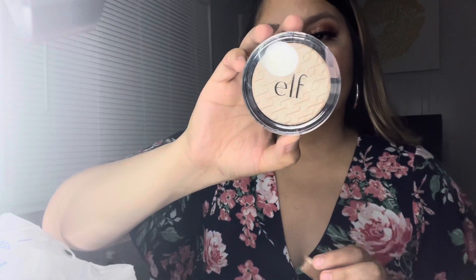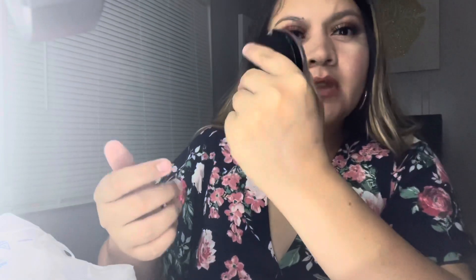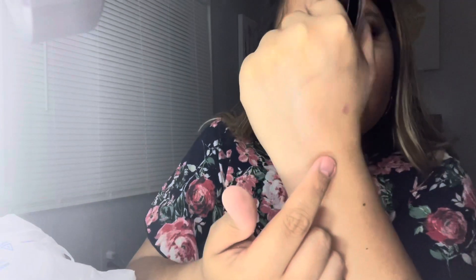The next thing is this ELF Highlighter in the shade White Gold. It's really pretty. I'll just apply it here — it's way lighter than this one but it's really pretty. You can see it a little bit there. So I got this one.